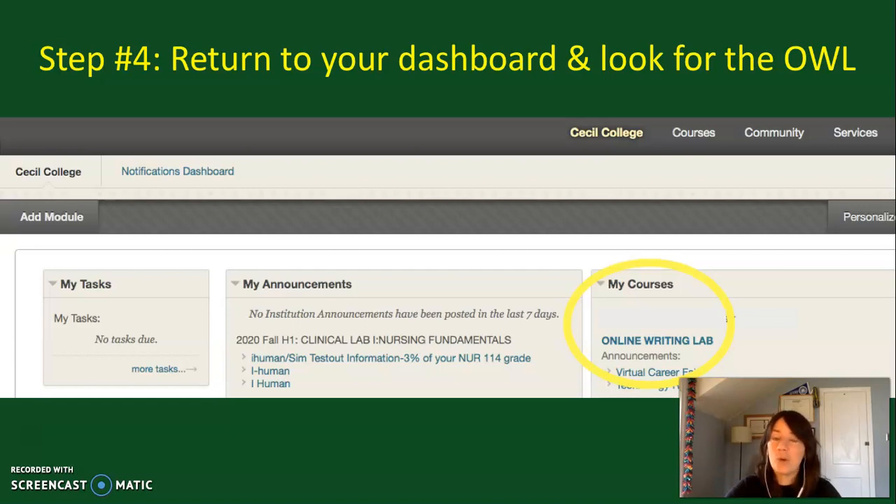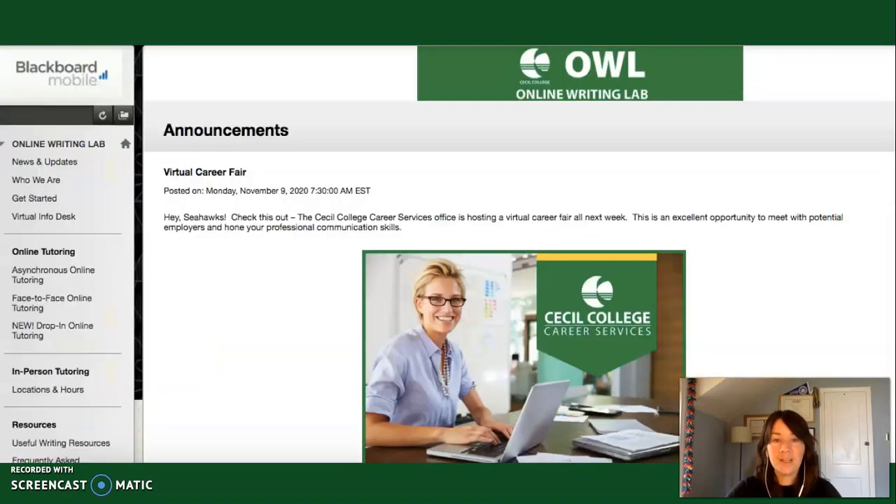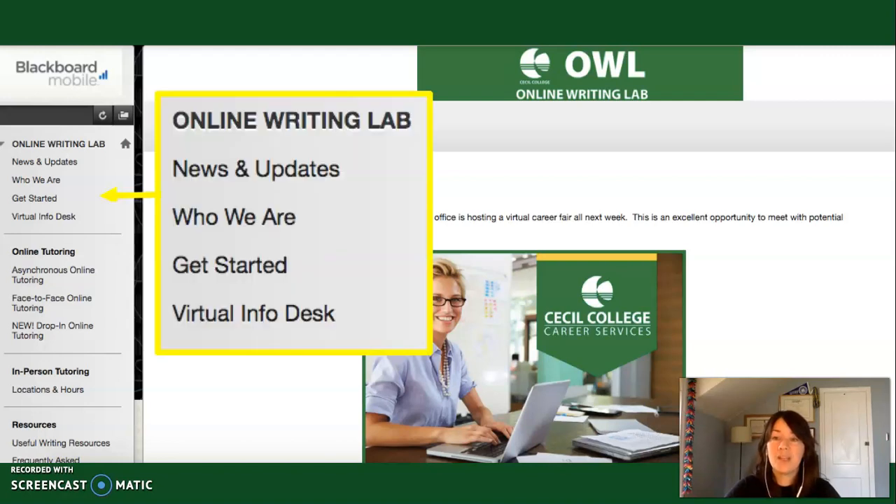Now I want to give you a quick tour of the Online Writing Lab site so you know what information you can find there. Anytime you go into the Online Writing Lab, the very first thing you'll see will be any recent announcements we've posted — it's a great place to look for things like our workshops or college events. In the first area of our navigation menu on the left side of the site, you can find information about who we are and how to get started using our services. We even have a link to a virtual info desk so you can meet with our reception staff online in real time.